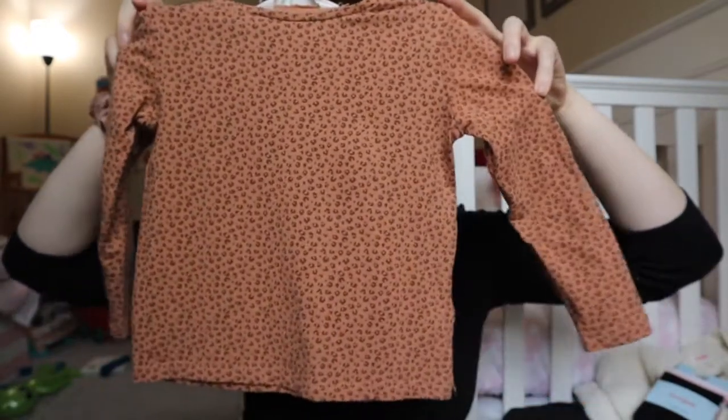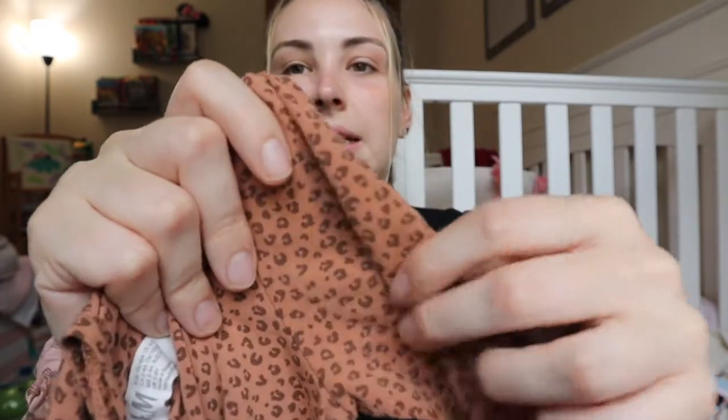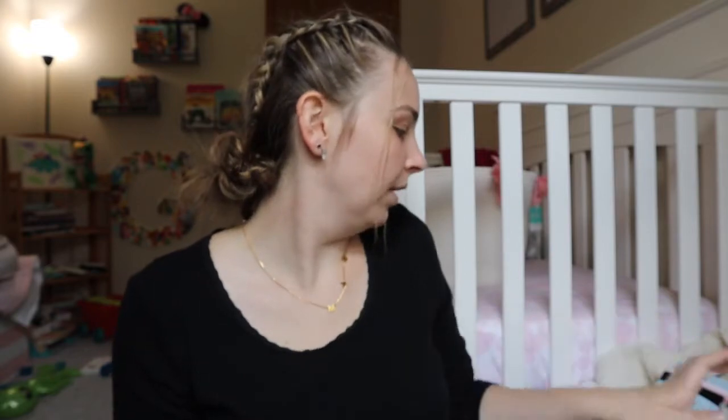Moving on, I've got this cute simple tee from H&M — it's a 3T. The sizing at H&M is a little different, just something to keep in mind. It's the animal print — I don't know if it's leopard or cheetah, I should know my animals since I'm trying to teach my daughter hers — but it's just a simple t-shirt and it's so fun. I do love the animal print; I didn't think I would, but I do.